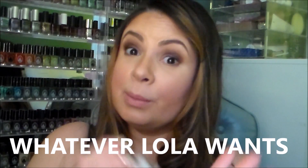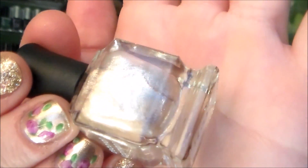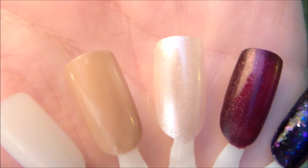The next color is so pretty — it's called 'Whatever Lola Wants' and it is a pearly color. I normally don't like pearly colors, but this one is beautiful. It's like a sheer champagne-tan pearl color. You can see it's very sheer without a lot of opacity, but it's really pretty on its own. You can use it as a topper for other polishes — really gorgeous.